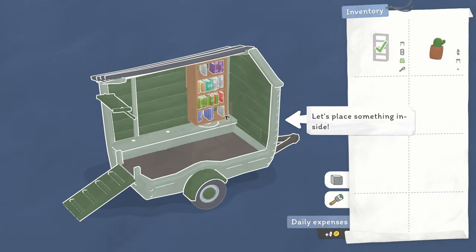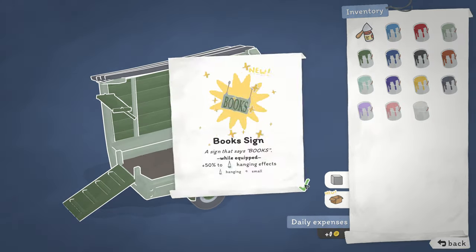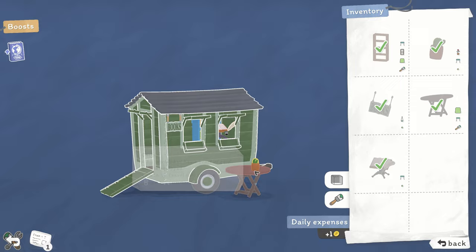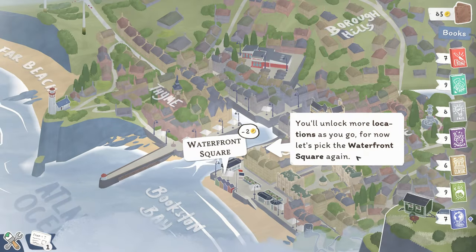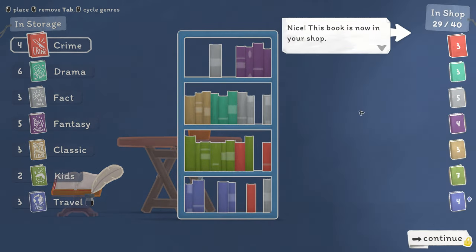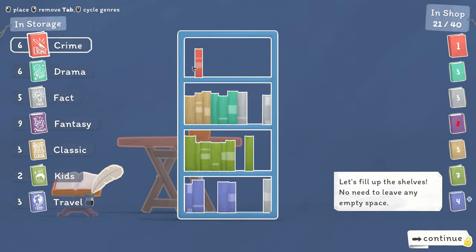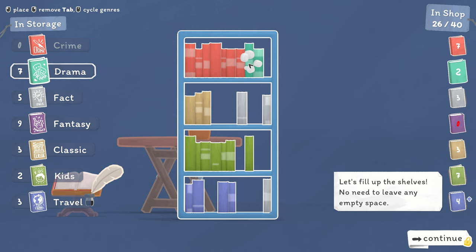Penny Bookshop is an upcoming cozy narrative management game about selling books through a traveling book cart in various areas of a town called Booktonberry. Beautiful hand-drawn backgrounds showing off a beach or a cafe as you try to sell books to local townspeople.